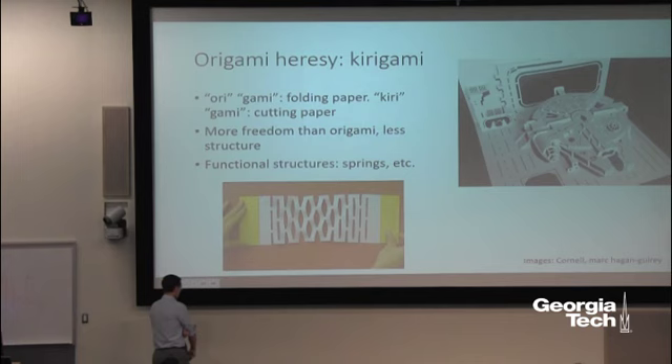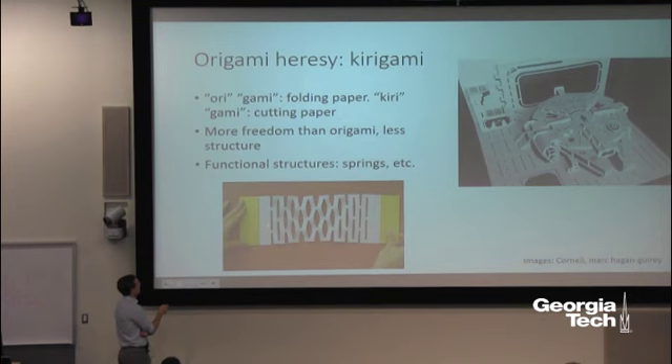Stepping a bit away from origami, there's the related art of kirigami — cutting paper, from the Japanese. We're breaking the cardinal rule of origami by taking out the scissors. This gives more freedom but also less structure. Kirigami can also be a cultural event — many of you may recognize the Millennium Falcon and Darth Vader and Obi-Wan Kenobi fighting in the corner there. With the freedom to cut, researchers at Cornell cut pieces out of paper and pulled on it to achieve interesting mechanical effects.